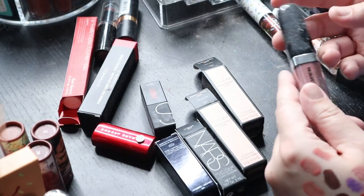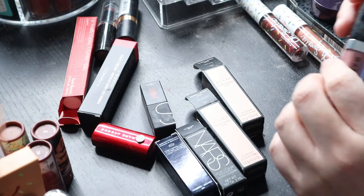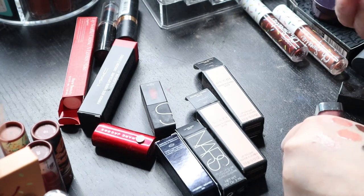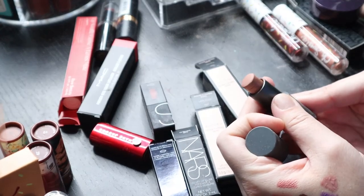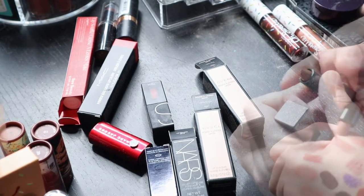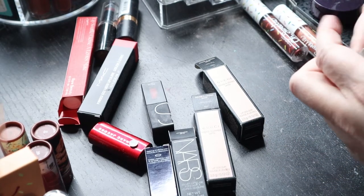Marc Jacobs Enamored — I believe these are on sale now. This is 'Mocha Chocalata' — I preferred the sticks over the glosses but I don't really ever wear this, so I'm going to get rid of it. 'Blondie' is another NARS Multiple that I absolutely adore — not getting rid of that. And this is a tiny little Burberry gloss — very glossy, those are the kind of shades I like, we'll see.